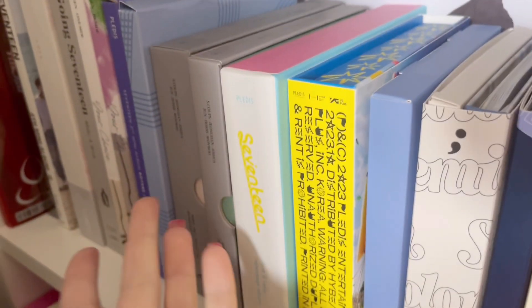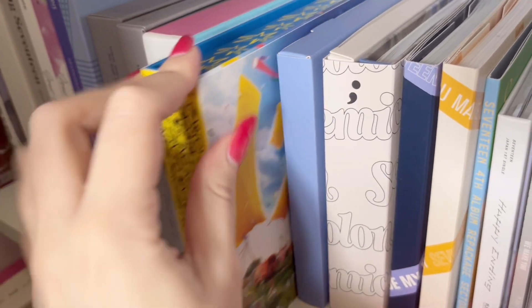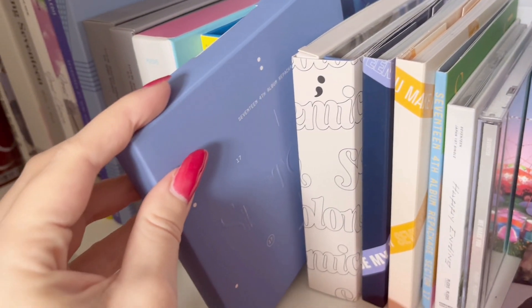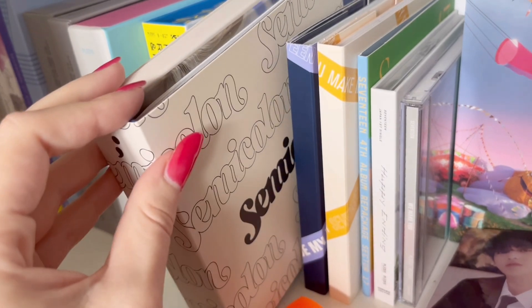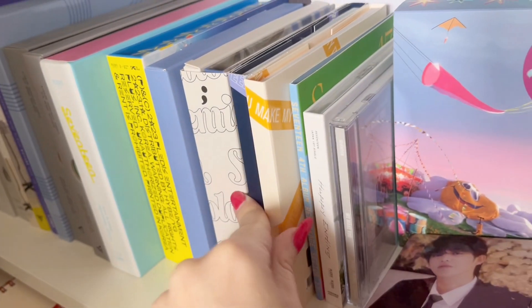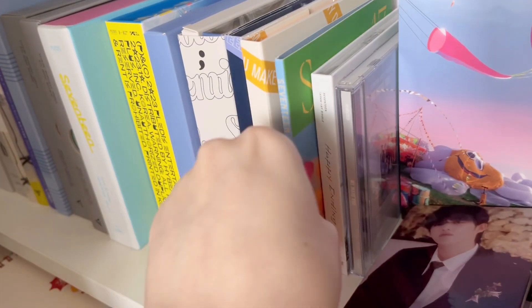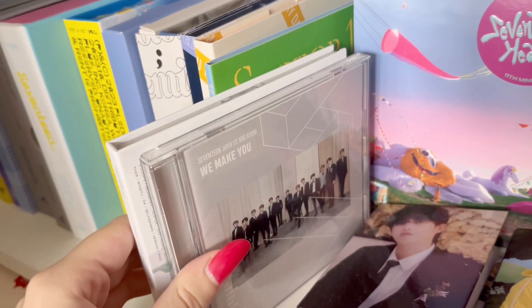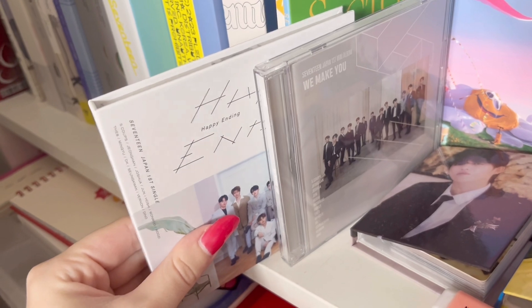Love and Letter — I forgot the other name of the other one, it's a WE package I believe. And we have the Carat version. Then Sector 17, Semicolon — I don't know how to pronounce it. We have You Make My Day and You Make My Dawn. Then we have this one — this is S.Coups' version. I have two Japanese albums. We Make You and Happy Ending.